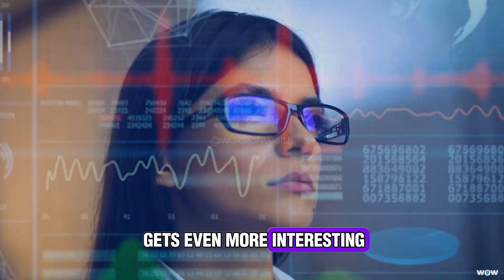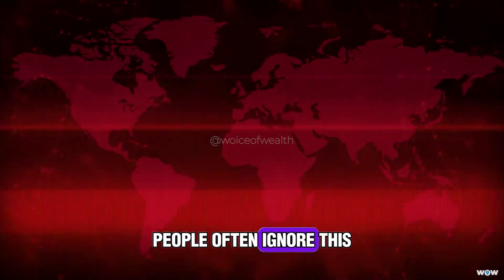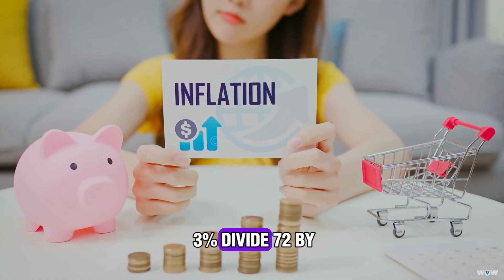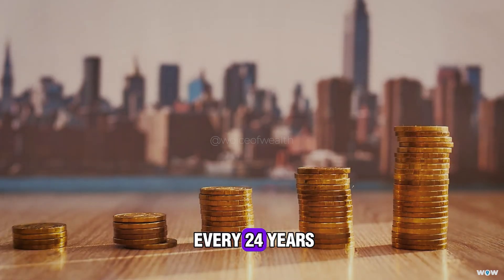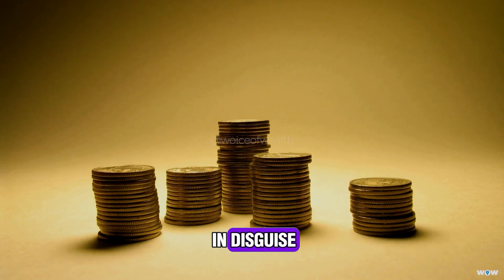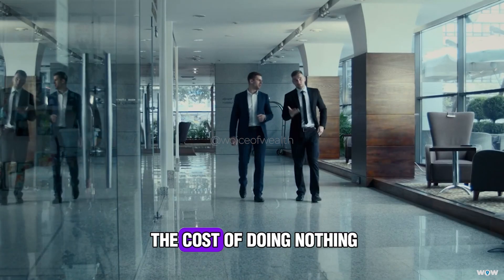Here's where it gets even more interesting — the Rule of 72 also reveals the silent killer of investments: inflation. People often ignore this, but inflation eats away at your purchasing power every year. If inflation averages around 3%, divide 72 by 3 — that means prices double every 24 years. So if your investments aren't earning at least 3% just to keep up, you're actually losing money in disguise. Wealthy investors never forget this. They use the rule not just to measure growth, but also to measure the cost of doing nothing.